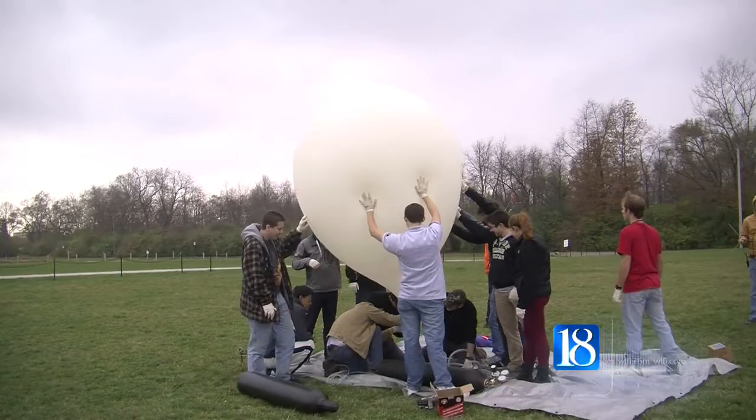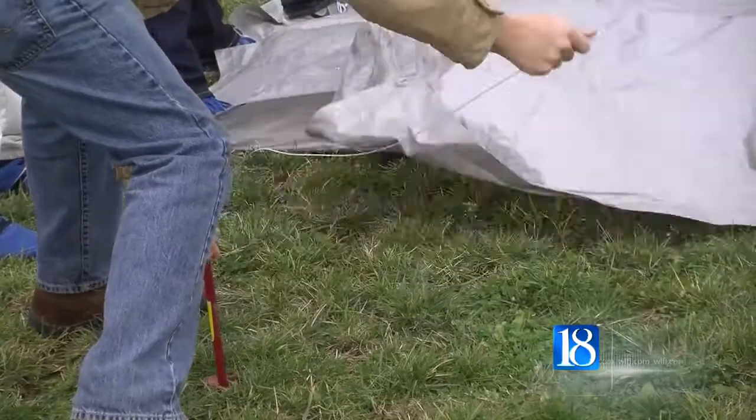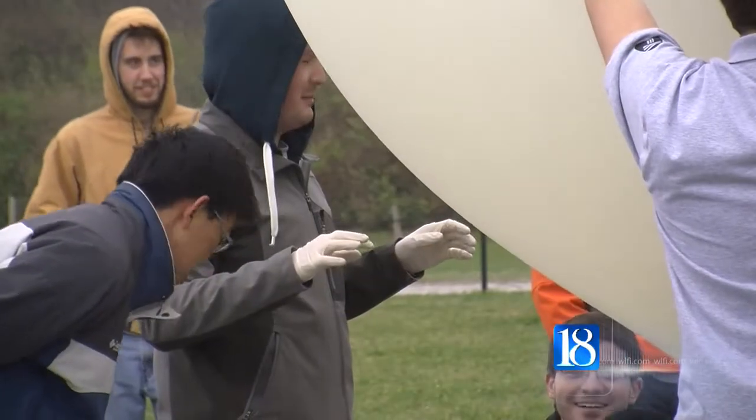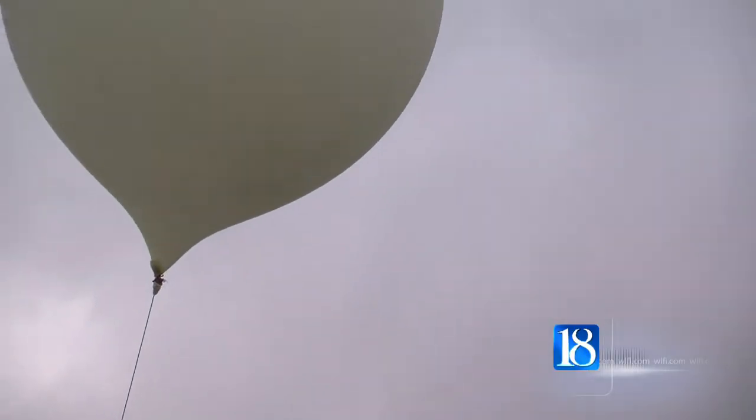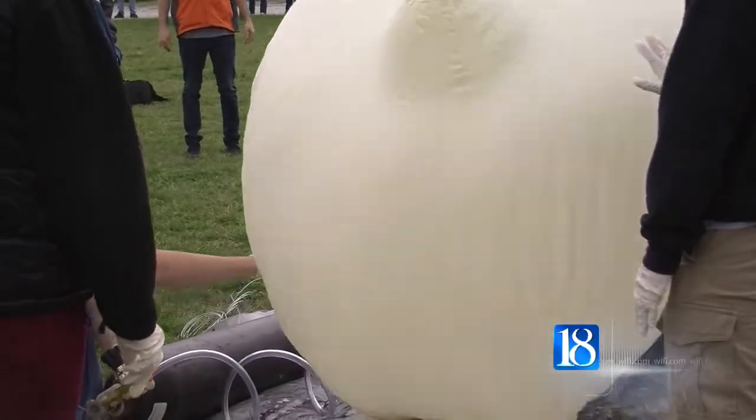It may not have been the most perfect day, but a group of Purdue University students fought the wind and clouds and got two balloons — one 20 feet in diameter, the other 30 feet in diameter — up in the air.